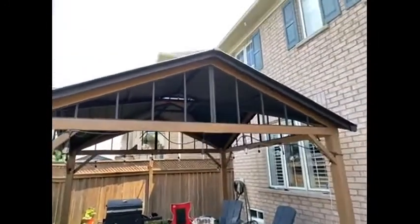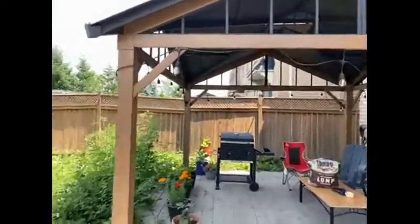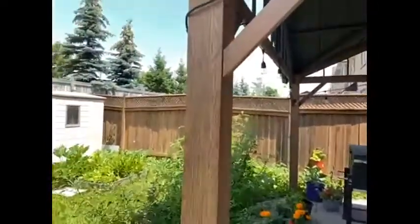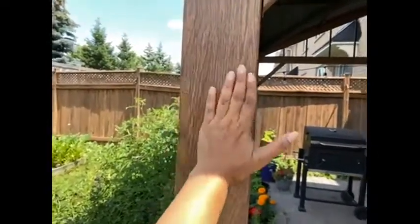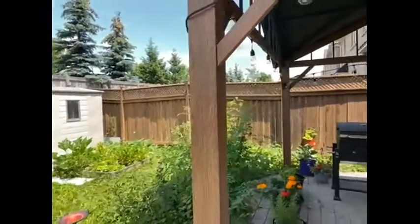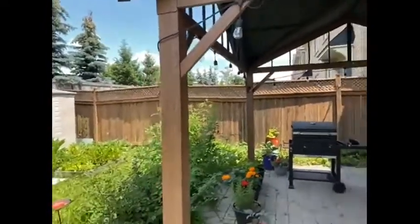So this is it set up in our backyard. My favorite part about the gazebo has to be these beams that are aluminum but they have sort of a wooden finish, and this looks beautiful.